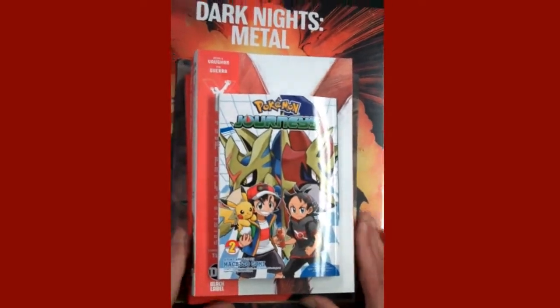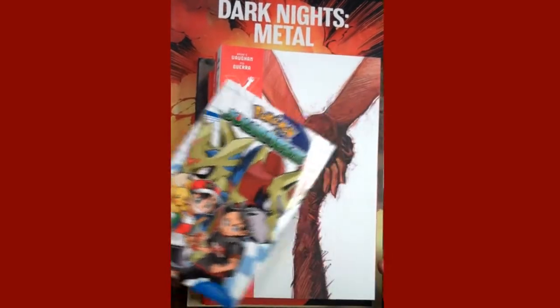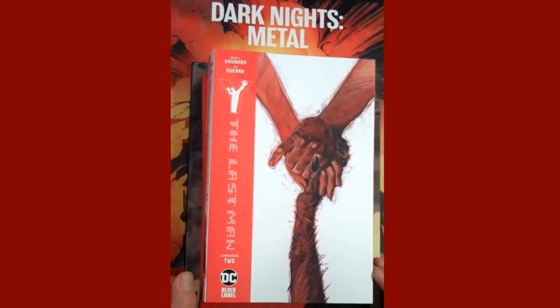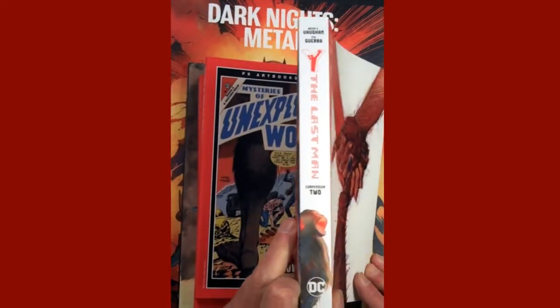For some of the trade paperbacks and mangas and things, Pokemon Journeys Volume 2 is out this week. Also, Y: The Last Man by Brian K. Vaughan — this is the second compendium.